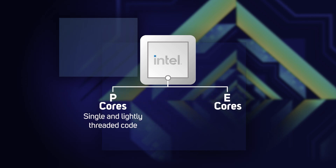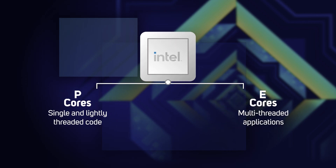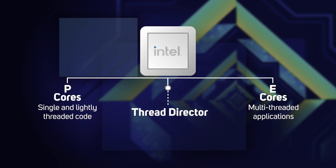And then you've got the efficient cores, or E-cores, which are tuned for background tasks such as security sweeps and multi-threaded applications such as rendering. The really clever bit is that sitting between these two types of cores and the OS is what Intel calls a thread director, which intelligently allocates threads to the appropriate core — the whole process happening automatically with no user interaction required.